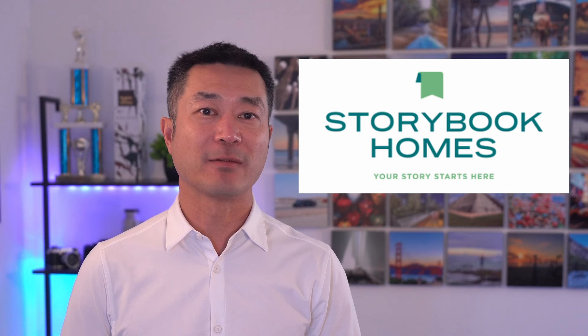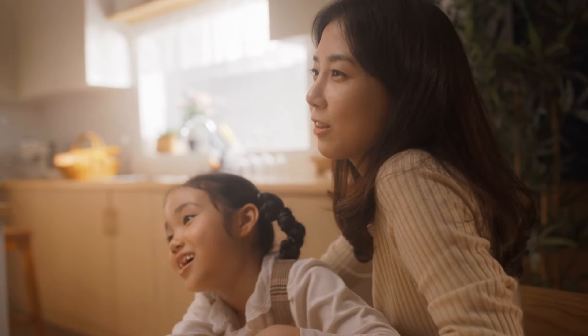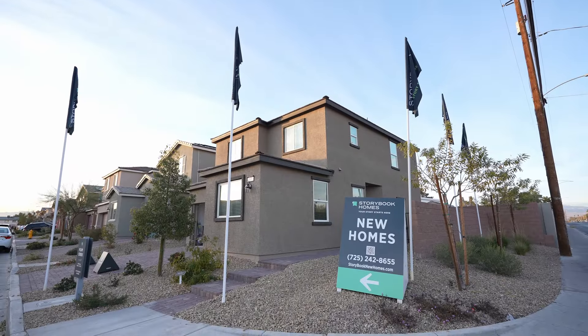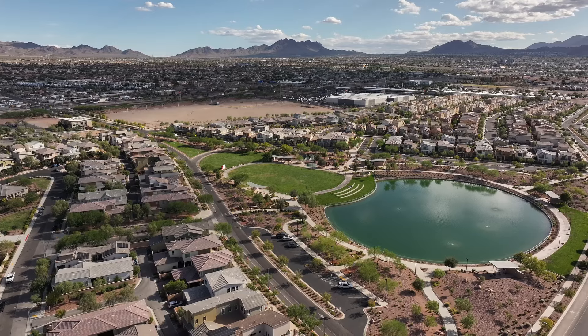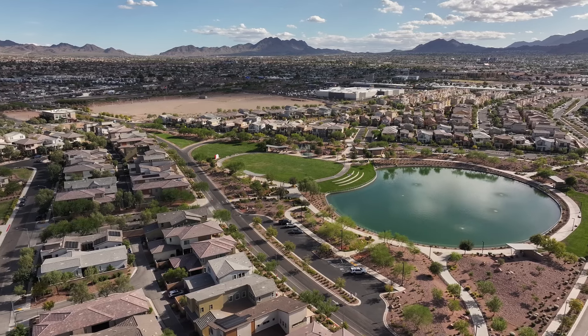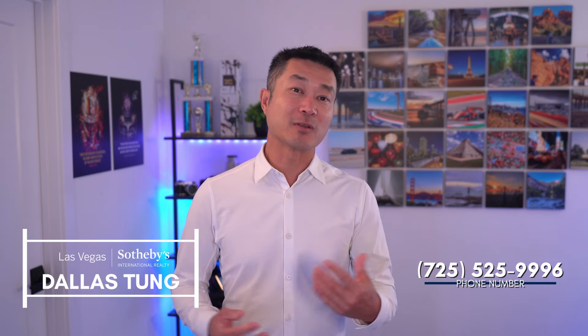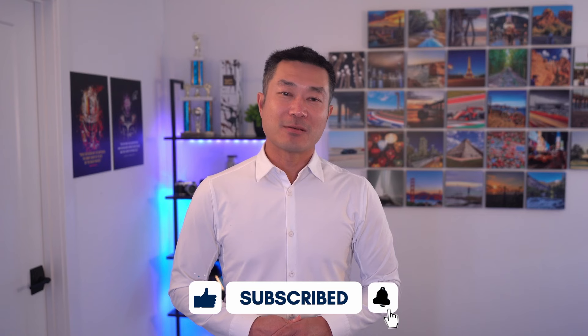Storybrooke Homes are not just about four walls and a roof — they are about creating a backdrop for life's most cherished moments. Whether you're drawn to townhome living with Harmony Homes or the spacious sanctuaries offered by Storybrooke Homes, the Las Vegas Valley holds the key to your new home. Reach out today and step into a future built with joy, community, and affordability at its core. This video is strictly made to show you the lowest-price new construction homes available here in the Las Vegas Valley. I hope you liked this video — please reach out, and I will see you in the next video. Thanks for watching.